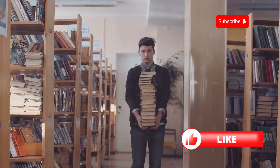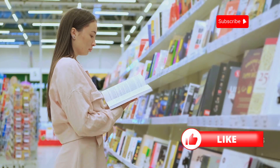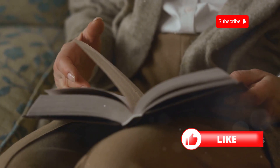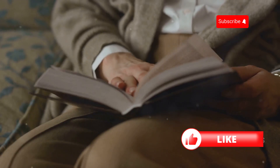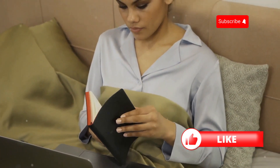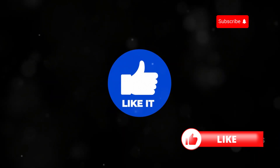And there you have it — my top 10 must-read books for beginners in English. I hope you found this video helpful in choosing your next literary adventure. Remember, the most important thing is to find books that you enjoy and that keep you engaged. If you have any other book recommendations for English learners, please share them in the comments below. Don't forget to like this video if you enjoyed it and subscribe to my channel for more bookish content. Happy reading!